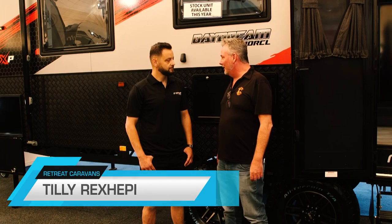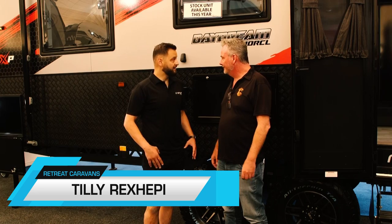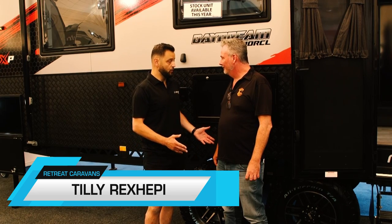Here today we talk about the Daydream. It's an amazing looking unit, fully off-road. It does look as good as it tows and performs.